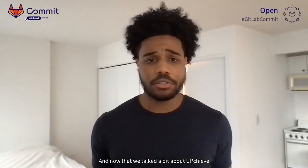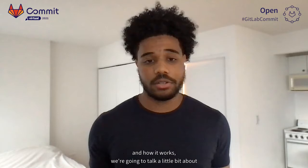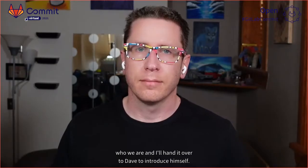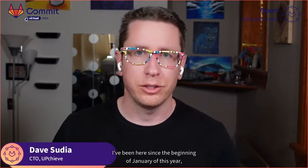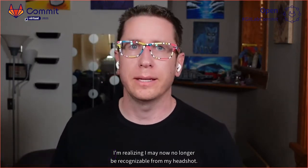Now that we've talked a bit about Upchieve and how it works, we're going to talk a little bit about who we are. I'll hand it over to Dave to introduce himself. I'm Dave and I'm the CTO. I've been here since the beginning of January of this year. I'm realizing I may no longer be recognizable from my headshot.